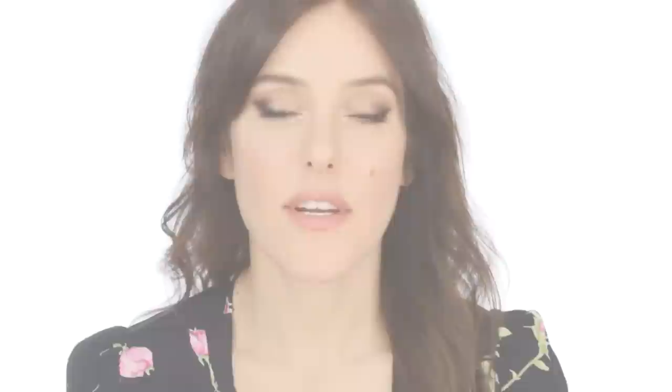A nice natural skincare brand is Oroco London, and this mask is 99% from natural origin. It's a good mixture because it has kaolin and clays so it's quite deep cleansing, but it's also very nourishing. It has coconut oil, special oils from nuts, lots of vitamins, minerals, and aloe vera — so it's a good all-rounder. It's called Skin Brunch.